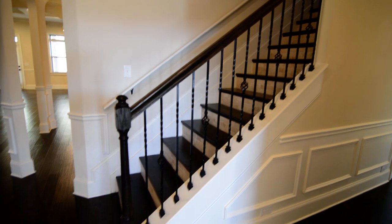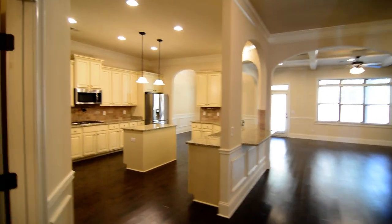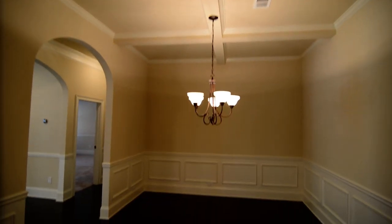You have a wrought iron spindle staircase going up. But first, we'll take a look at the main living area on the left. It's a nice open floor plan with beautiful archways throughout and heavy crown molding. The formal dining room features coffered ceilings.